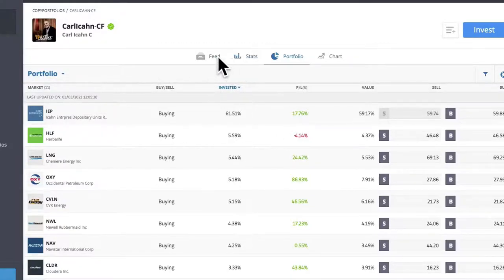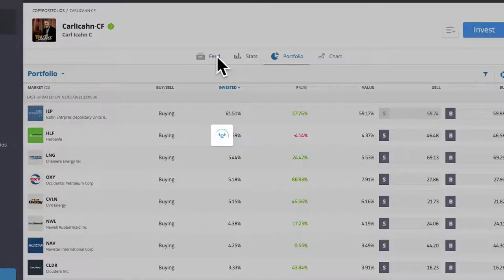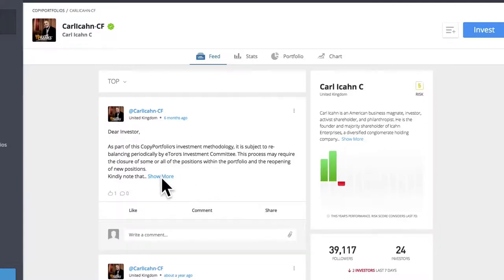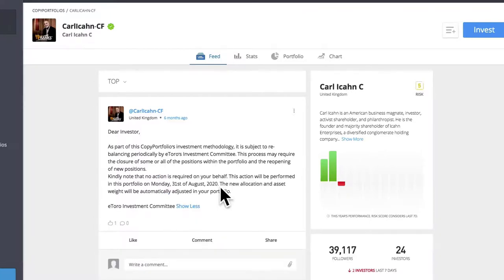By investing in this copy portfolio, you will invest like the hedge fund Carl Icahn. If you are not an eToro user, you can still invest like Carl Icahn, but you may need to put in extra effort to rebalance and need to check SEC filings of Carl Icahn periodically. You can check the link in the video description for an introduction review of eToro.